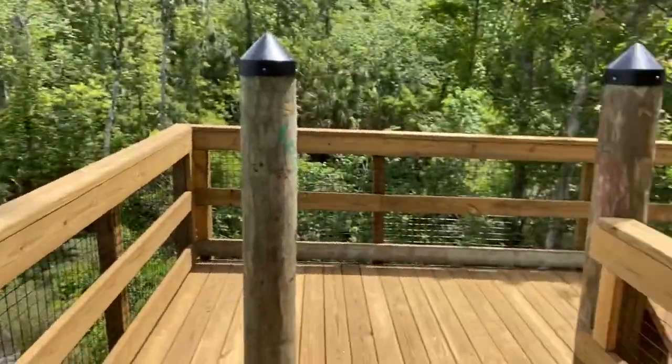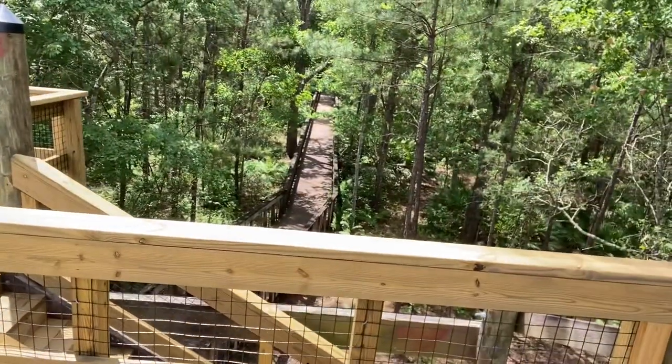The Tower Trail out here is a little over a mile long and leads you to a really cool observation tower where you have these beautiful views of this swampy area, and you come down this really cool boardwalk to get to the tower. Most of the trail is all natural — there is a little bit of pavement at the beginning and then the boardwalk to get to the tower. It's just really beautiful.